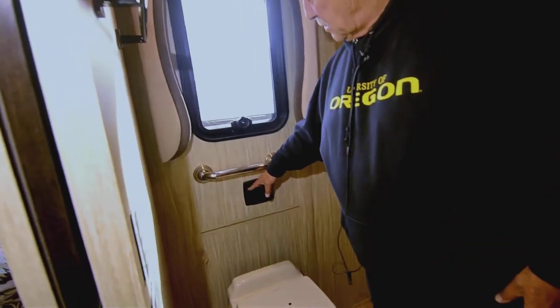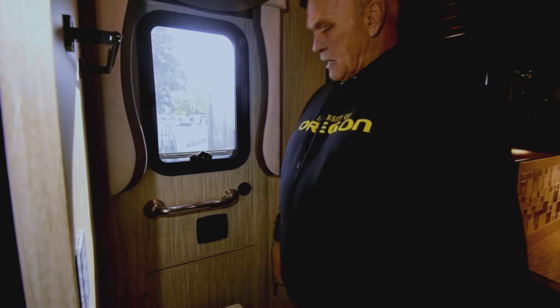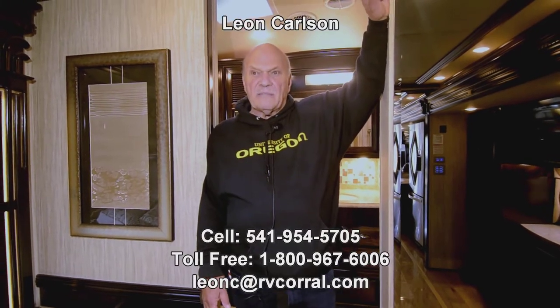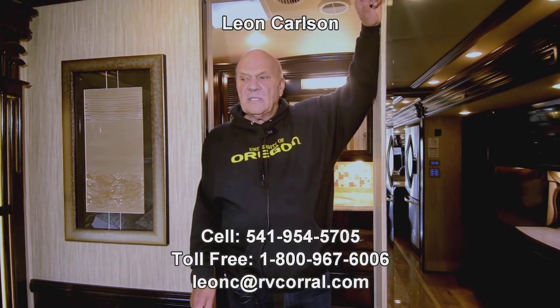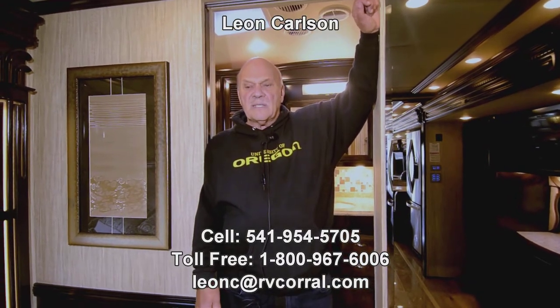This is your rear egress — you've got a door here if you ever need to get out. There's a toilet, a window, and a fantastic fan. I'm Leon Carlson — give me a call at 541-954-5705 for availability on this unit. I look forward to hearing from you and answering any questions. Thank you for viewing the video.